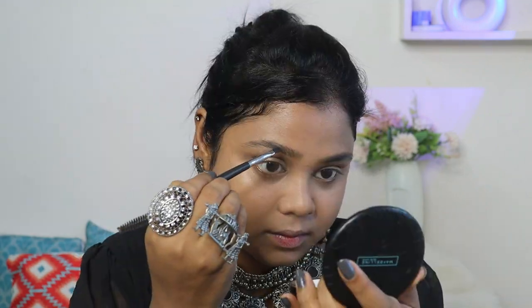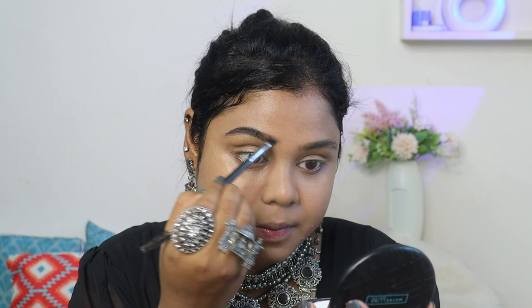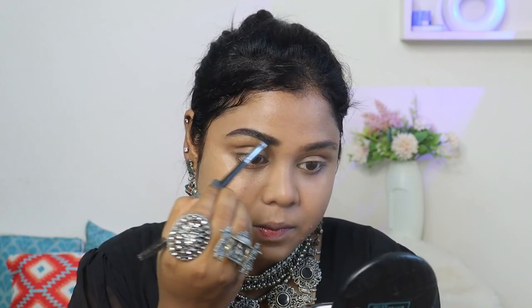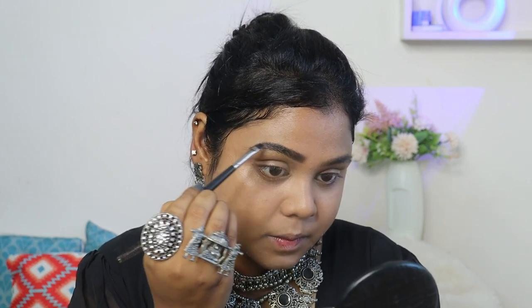I am doing Lakmika Mousse Foundation. It was a little bit brighter for my skin tone, but I have managed it. With powder and blush, I have toned it down. But if you have your right shade, then definitely go ahead with the right shade. This was 1-2 shades brighter. Mousse Foundation is normally very lightweight, but it gives a lot of good coverage and shininess. That's what I like about it.